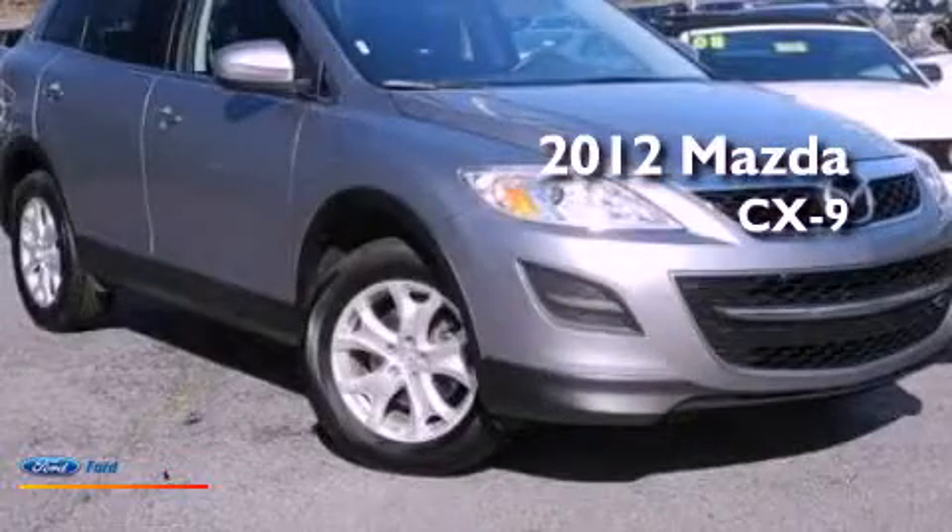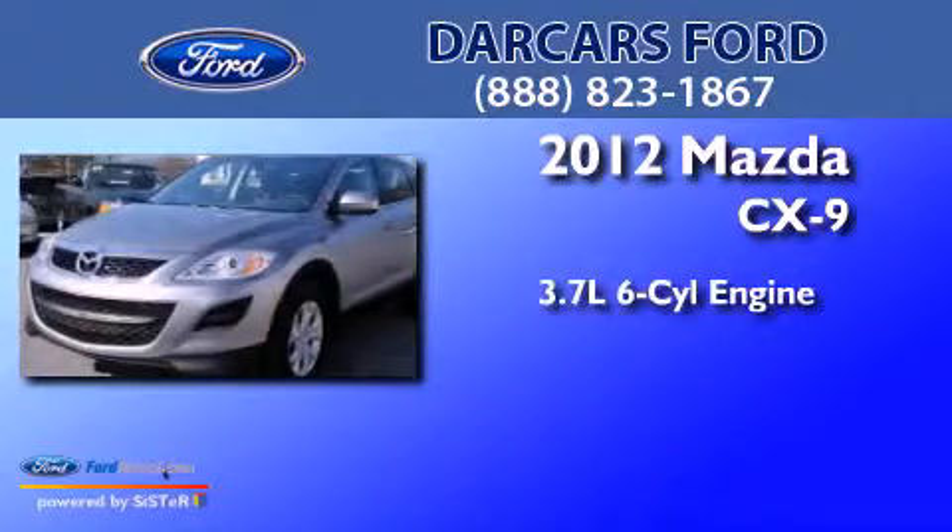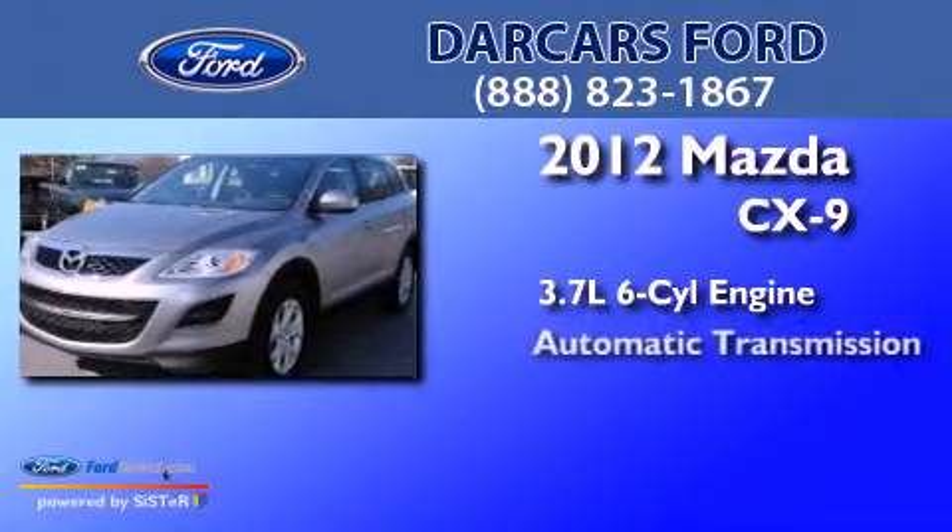This is a 2012 Mazda CX-9. It has a 3.7 liter six-cylinder engine and an automatic transmission.